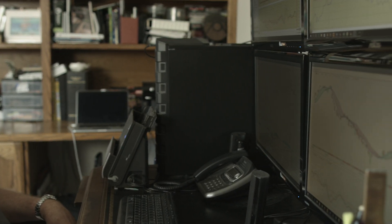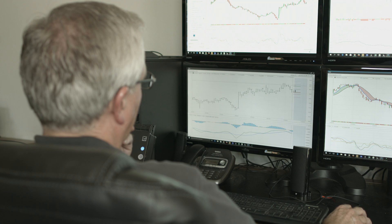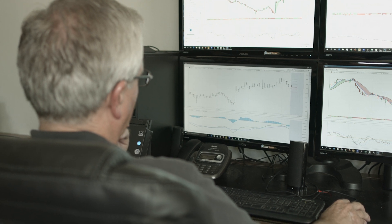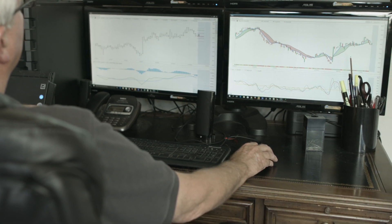VantagePoint gives me a methodology that I can work around with my other time commitments. If I have work projects, vacation, or family things that we're wanting to do, by using the Intelliscans and other features I can find trades quickly. I can narrow down on the best trades. If VantagePoint is telling me the predicted low is at a certain level, I can go ahead and put that trade in — I don't even have to be in front of the computer.